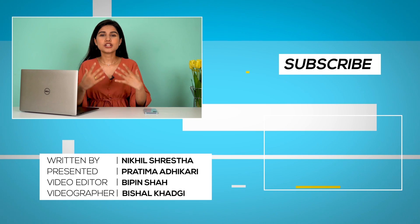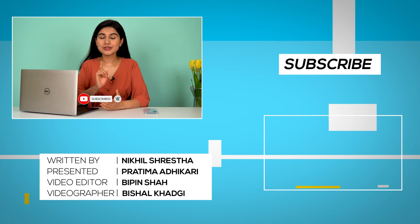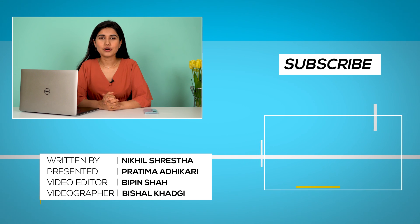If you wish to watch more such content in the future, do not forget to subscribe to Gadget Byte and hit that bell icon so that you get notified each time we upload a new video. Till then, I'm Pratima Adhikari — thank you for watching.